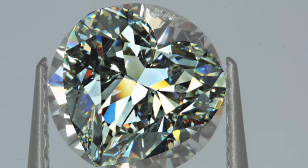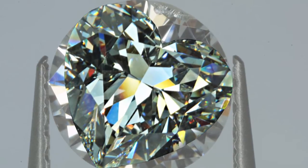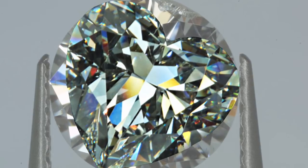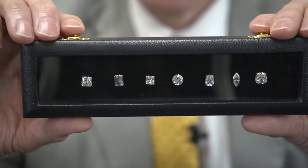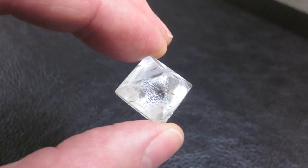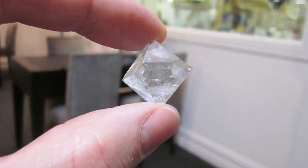Fancy shaped diamonds are all those other cuts and shapes other than round. Sometimes it makes more sense to cut, say, a heart shaped diamond because there's a big inclusion in one area and these can be cut out where the heart shaped decollet is. In most cases the diamond cutter will decide what he's going to cut out of an individual crystal, depending upon the shape of the crystal, to produce the most economic, highest value stone they can cut and polish.